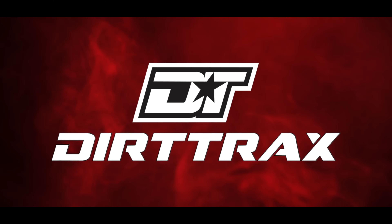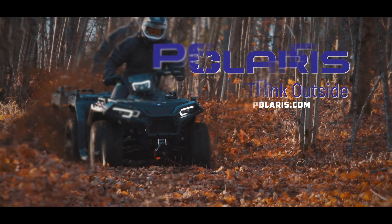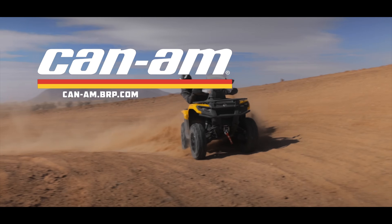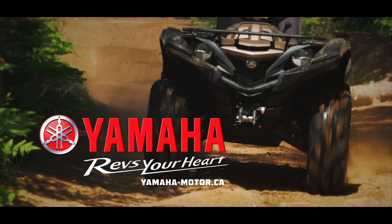Dirt Trax is sponsored by Polaris — think outside. Can-Am — time for some off-road living. And by Yamaha — revs your heart.